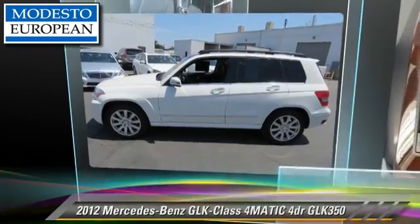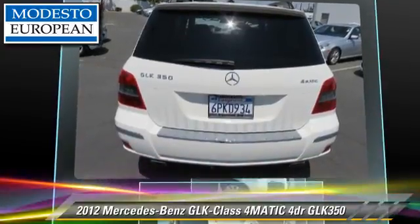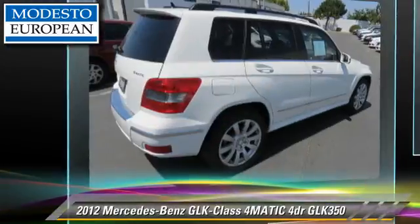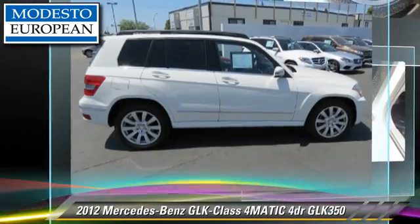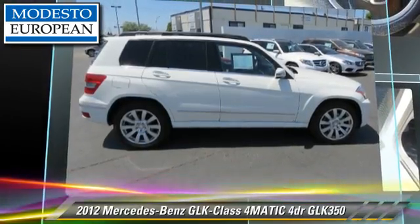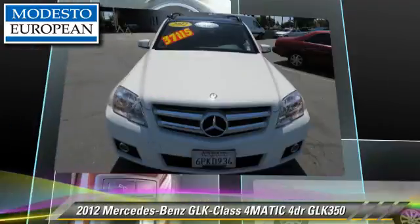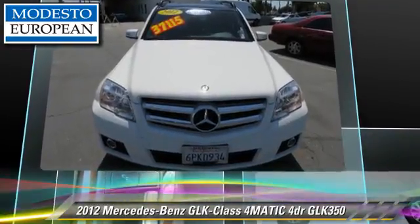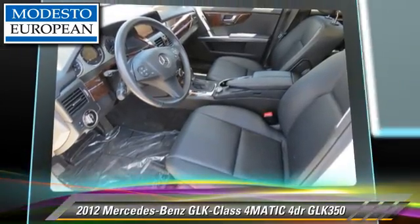The 2012 Mercedes GLK 350, powered by a 3.5-liter V6 engine with an automatic transmission. This vehicle, with fewer than 15,000 miles on the odometer, gets up to 21 miles per gallon. This vehicle features heated power mirrors, all-wheel drive, and panorama roof.